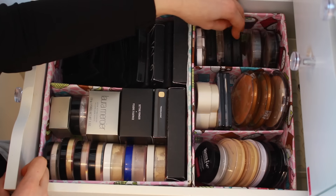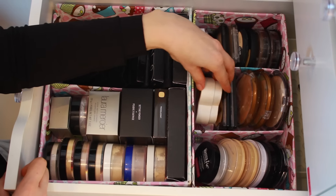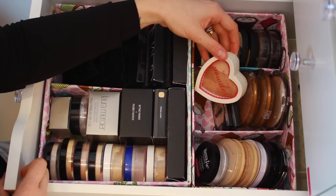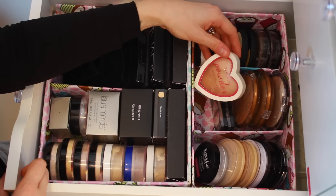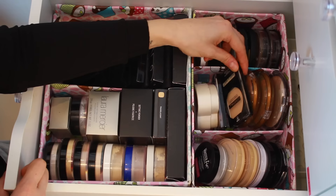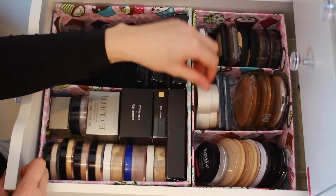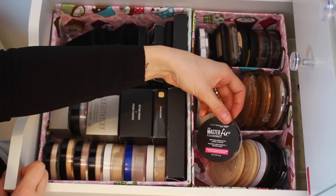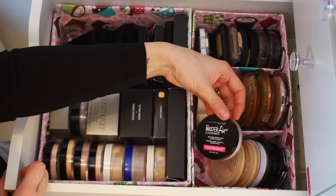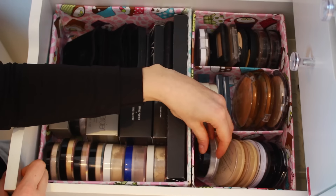In this section, I just have a bunch of different powders like L'Oreal, Primark, Wet n' Wild, and this one from H&M which I bought because it was so cute. I also have more powders from Wet n' Wild — all five of these are from Wet n' Wild — plus Maybelline, Rimmel, this Stay Matte which is one of my favorites from the drugstore, MUA, and just a bunch of different ones.